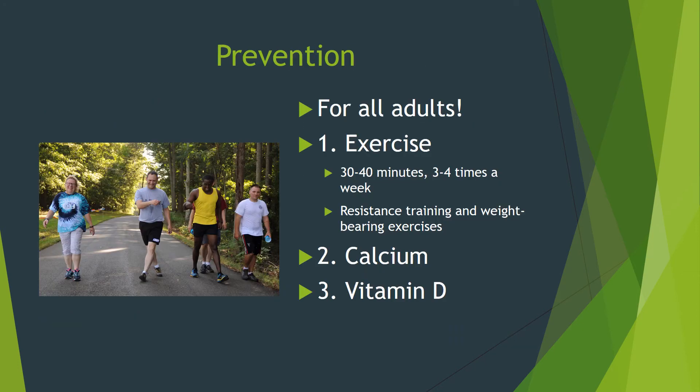Prevention is important for all adults of any age, whether you have risk factors or not. The three components are exercise, calcium, and vitamin D. For exercise, we recommend 30 to 40 minutes, three to four days per week. This can include resistance training, but should also include some weight-bearing exercise — that is, any exercise where you're supporting your own weight, like jogging, for example.